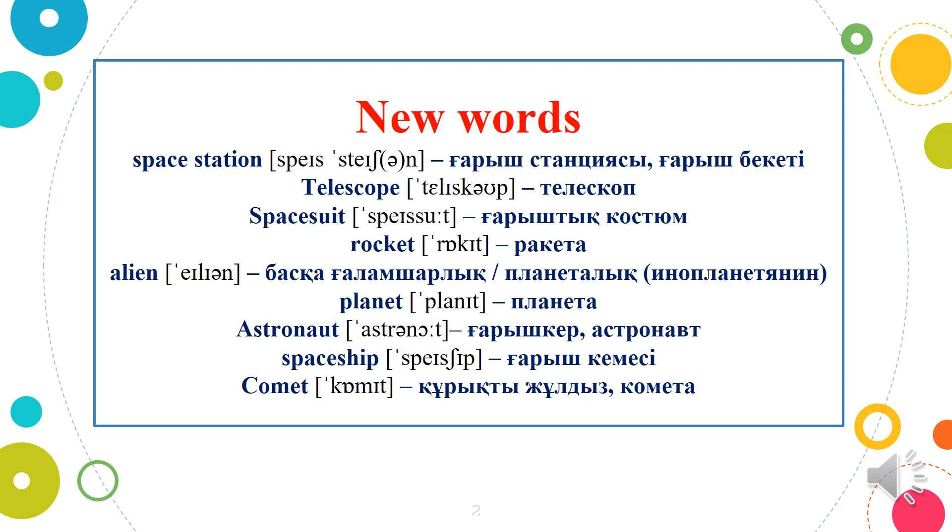Now please, let's learn the new words. Space Station — ғарыш станциясы. Telescope. Space Suit — ғарышты костюм. Rocket — Ракета. Alien — Басқа ғаламшарлық. Planet. Astronaut — ғарышкер. Spaceship — ғарыш кемесі. Comet — жылдыс.